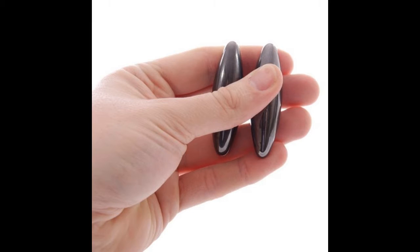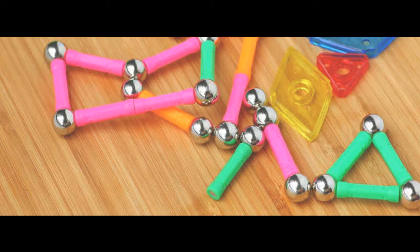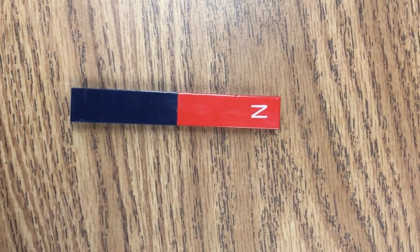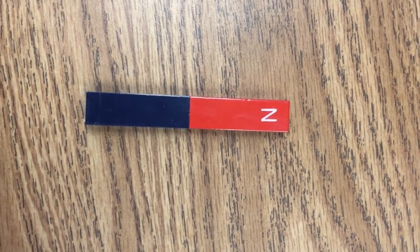Magnets are very interesting objects. Magnets can come in different shapes and sizes. Magnets have two poles: North, which is red, and South, which is blue.